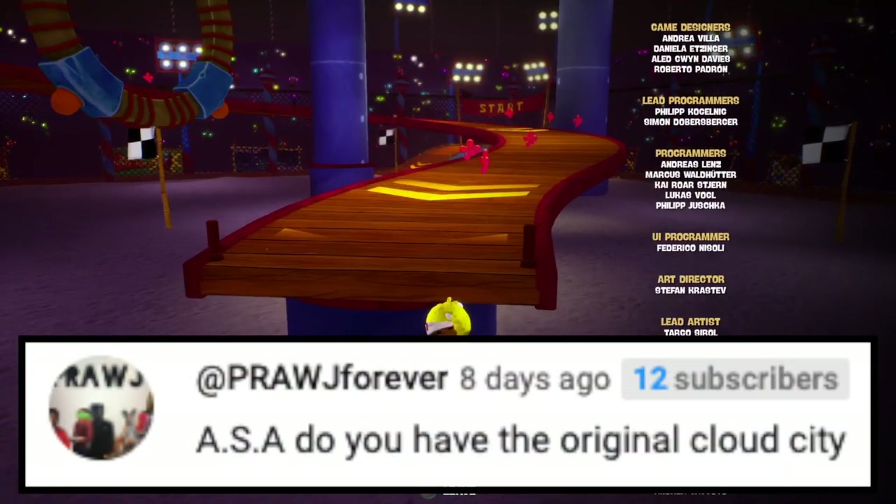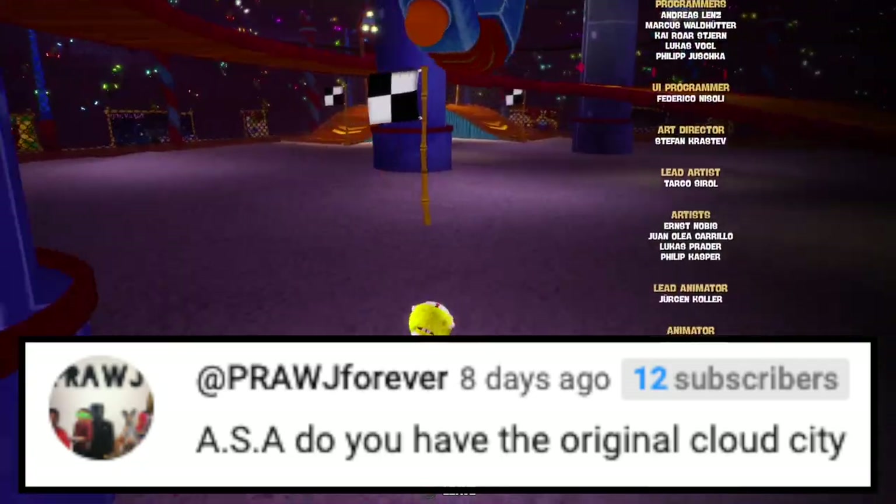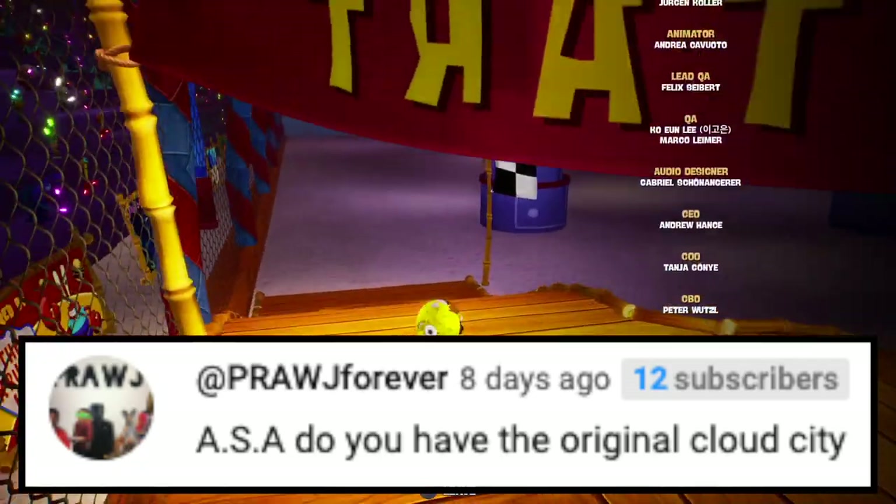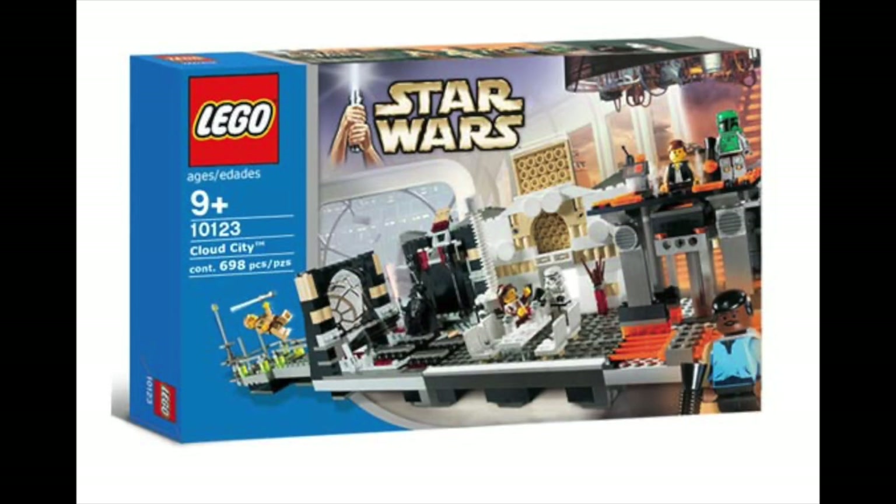Next question is from PRAWJ Forever — or Proj Forever, I don't know if I said that right. ASA, do you have the original Cloud City? No, sadly I do not.